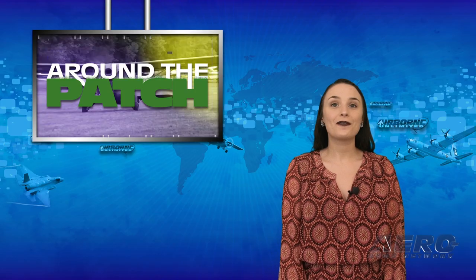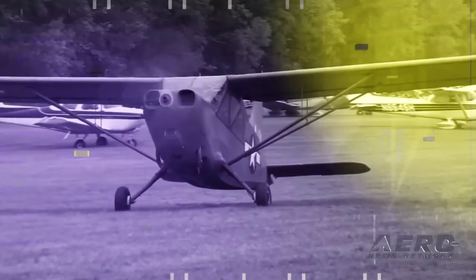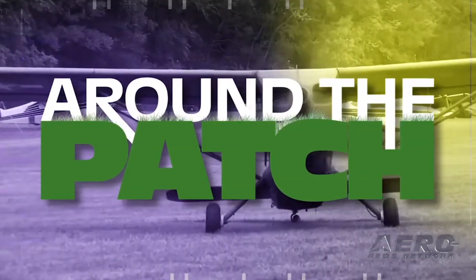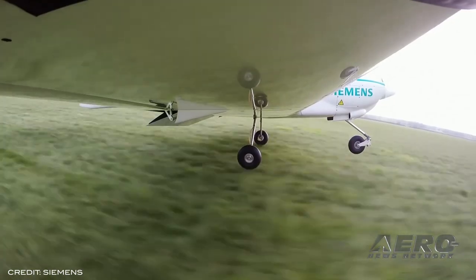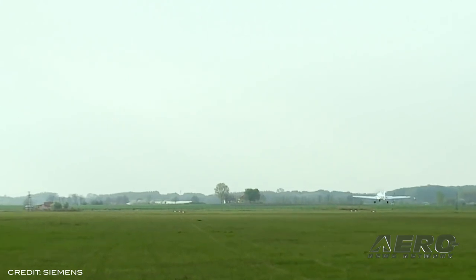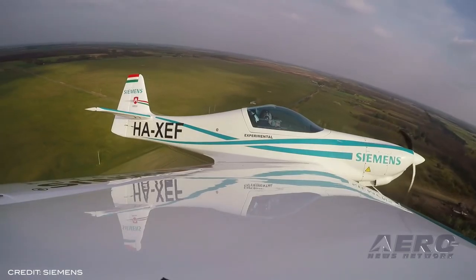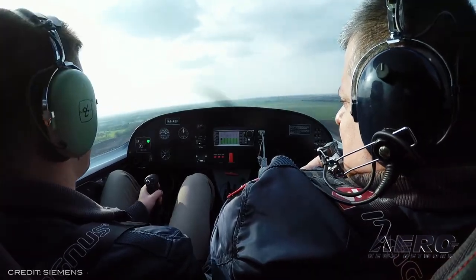With all this news flying out of the aviation industry, it's time for today's trip Around the Patch. Rolls-Royce completed the acquisition of the Electric and Hybrid Electric Aerospace Propulsion Activities of Siemens following a period of employee consultation. Rolls-Royce said the timeliness of the deal highlights the fit of these activities to their strategy to champion electrification as they look to play a major role in the third era of aviation.